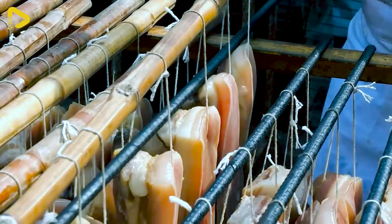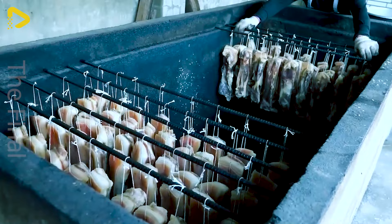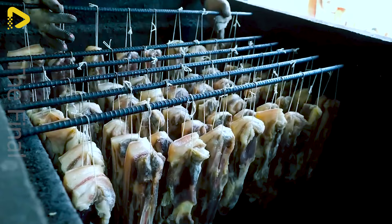Afterward, it will be placed in the smokehouse. Rice bran will be used to generate smoke, giving these meat slices their distinctive aroma.